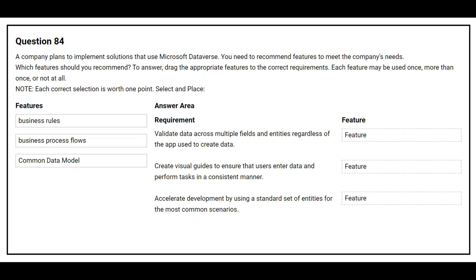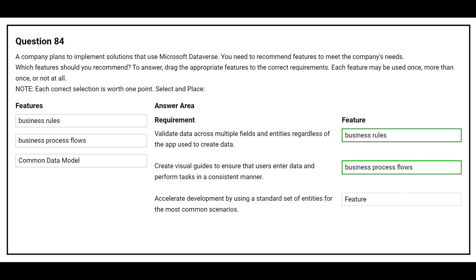Question number 84. A company plans to implement solutions that use Microsoft Dataverse. You need to recommend features to meet the company's needs. On the left-hand side you have the features and on the right-hand side you have the requirements. The first requirement is: validate data across multiple fields and entities regardless of the app used to create data. The correct feature is business rules. The second requirement is: create visual guides to ensure that users enter data and perform tasks in a consistent manner. The correct feature is business process flows.